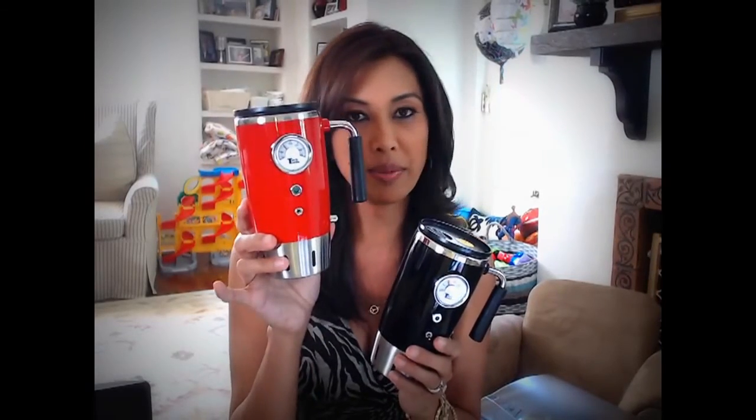Let's start with a great website that I found — ThinkGeek.com. They have the coolest, most unique gifts. I want to start with these two: the Hot Rod Heated Travel Mugs. Who doesn't like a hot cup of coffee in the morning? These are awesome because they plug into your car charger and hold about 8 ounces. You can get the black one for $20 or the red candy apple one for $25 at ThinkGeek.com.